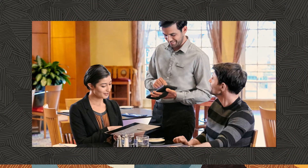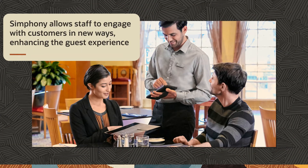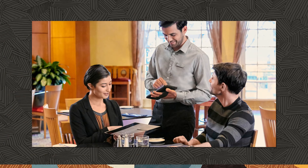Go beyond traditional order-taking. Symphony allows staff to engage with customers in new ways, enhancing the guest experience. Mobile tablets make table-side ordering easy, increasing speed of service and introducing opportunities for upselling and cross-selling.